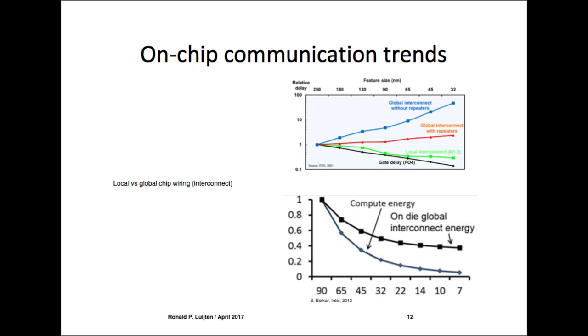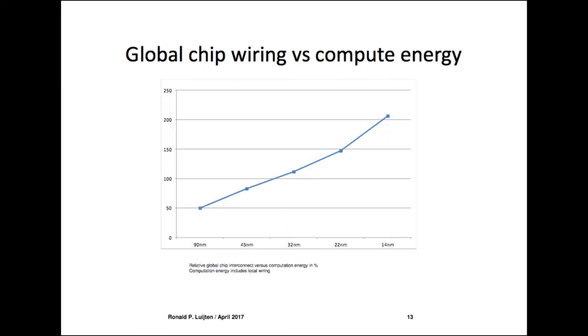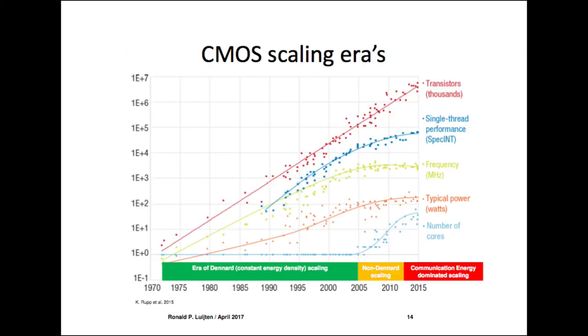Another trend: where does the energy go? In 1987, energy went into the gates and none into I/O. Today the reverse is true — energy goes into communication, much less into compute. I distinguish between local wiring on a chip — which I consider part of the function, so compute energy — and global wiring, which connects the FPU to buses, cores to caches, and so on.